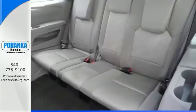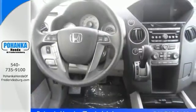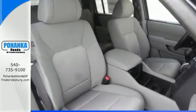It's nicely equipped with anti-lock brakes, CD player, electronic stability control, a full flat second row and third row, and more.